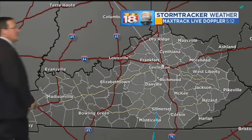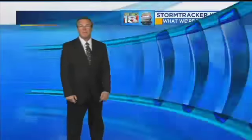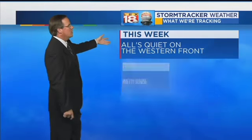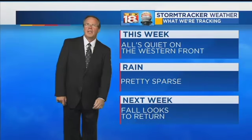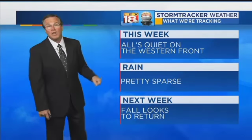Here's the MaxTrack Live Doppler, and we'll continue that theme of not much going on, nor will it for a while. This week, all is quiet on the western front — there's not any big weather systems coming our way, which makes rain pretty sparse.